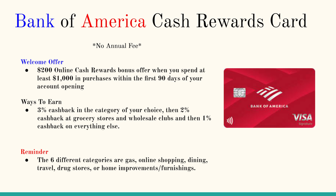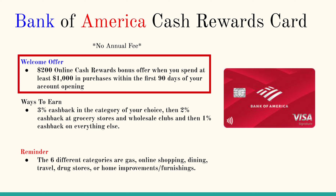I personally don't really see a lot of college students doing much traveling, drugstore purchases, or home improvement and furnishing. On top of that, you get 2% on grocery stores and wholesale clubs. So if you know someone with a Costco or Sam's Club membership, maybe consider being their best friend so you can go with them and earn that 2% back.